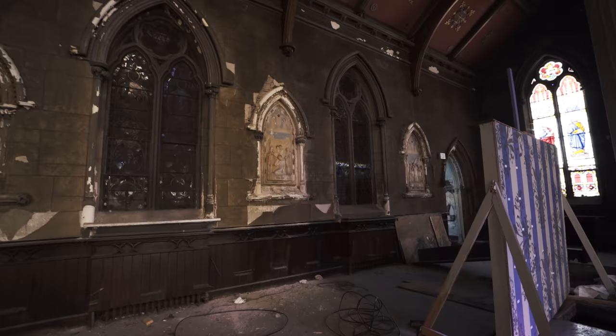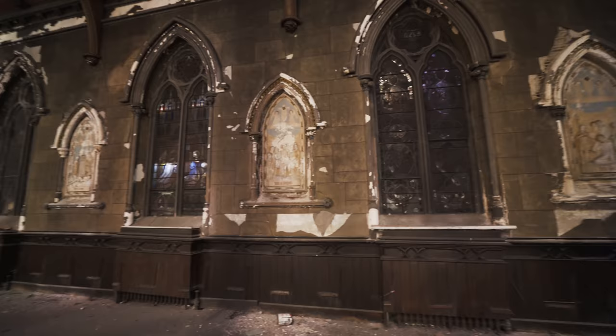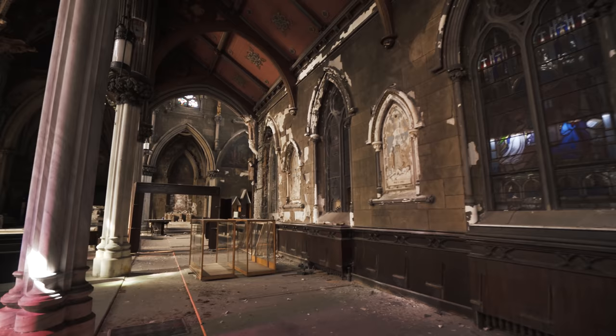For some reason, all the stained glass on this side is boarded up. I don't know why they would do one side and not the other half.